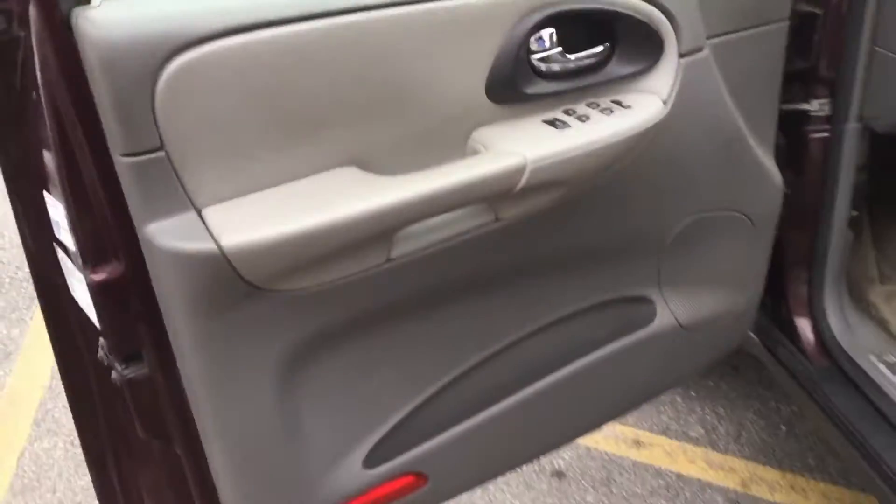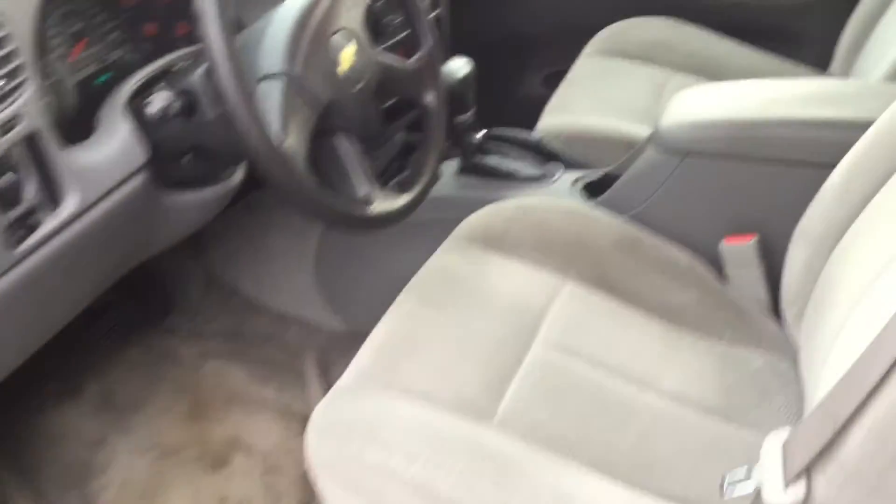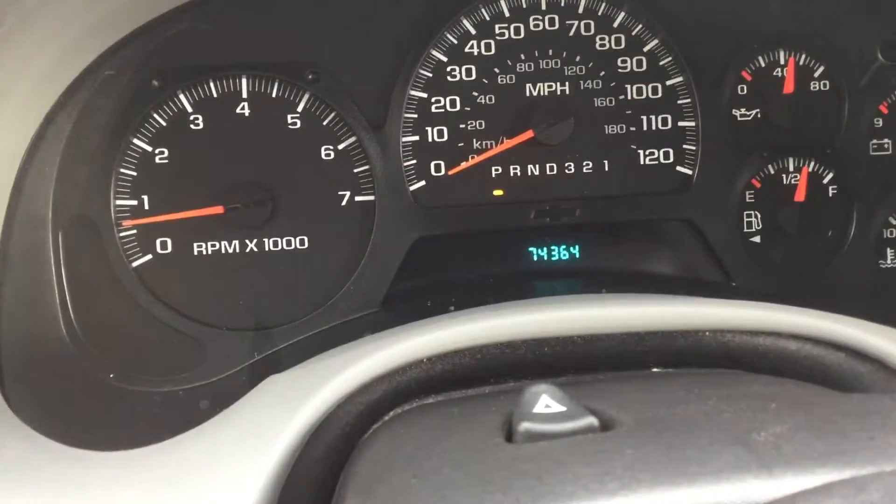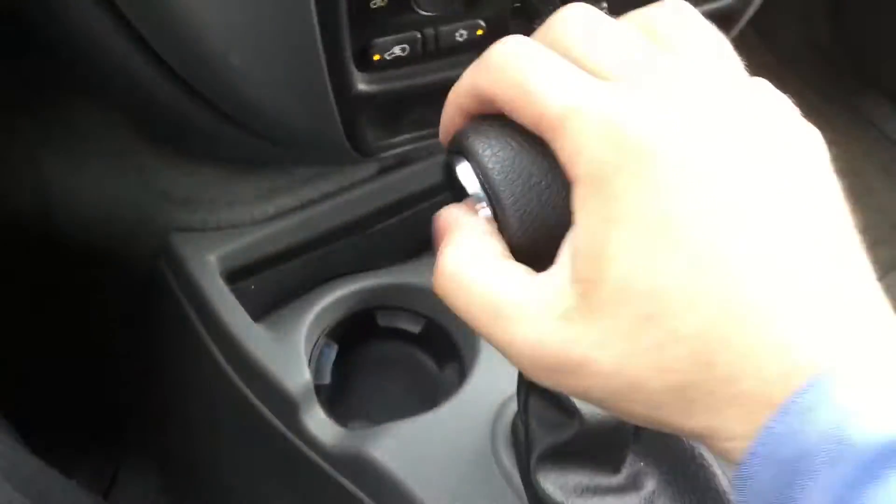Take a look on the inside — got cloth seats here, lots of room back there as well. Plenty of space. Easy-to-read dash here. The best part is it only has 74,364 miles. Controls here, easy to use. Shifter, parking brake of course, power windows.